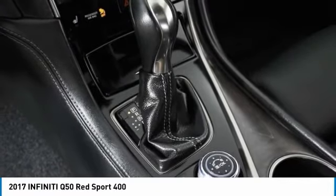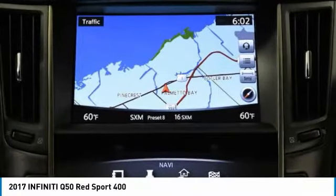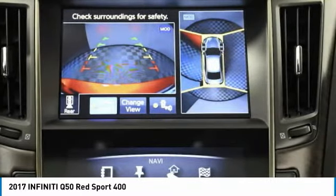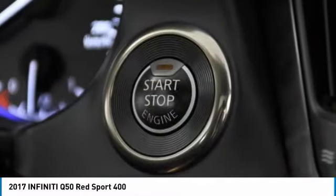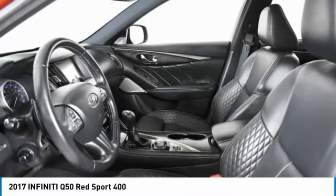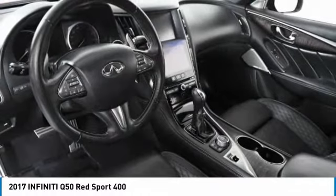Here are some of this vehicle's great options: turbocharged, heated mirrors, aluminum wheels, brake assist, daytime running lights, rain sensing wipers, rear wheel drive, fog lamps, tires front performance, and integrated turn signal mirrors.